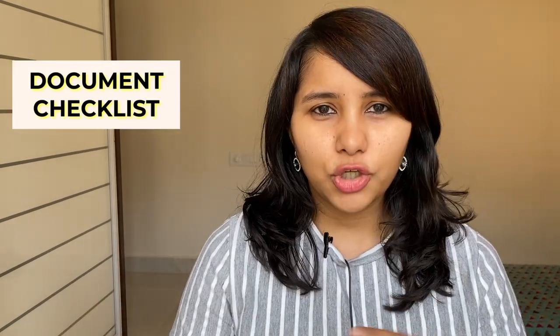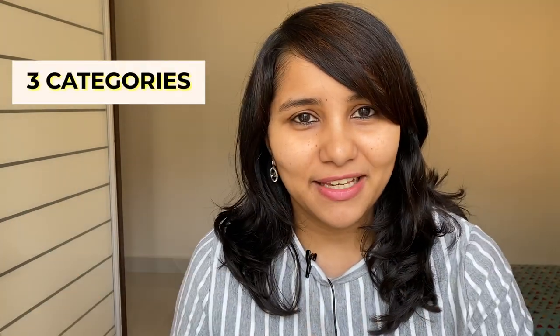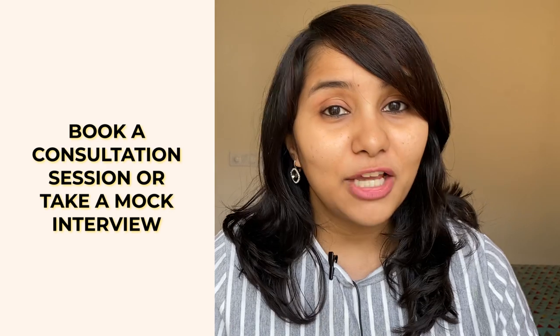Today's video is all about the document checklist — a lot of you have messaged me asking for one. We will break down this checklist into three different categories, which will make it easier to fetch, organize, and keep your documents ready. The exact checklist will vary per person depending on their profile and background, but we'll cover the most important and commonly asked documents. If you want a personalized checklist and more in-depth interview preparation, you can book a one-to-one consultation session with me — the link is in the description box below.